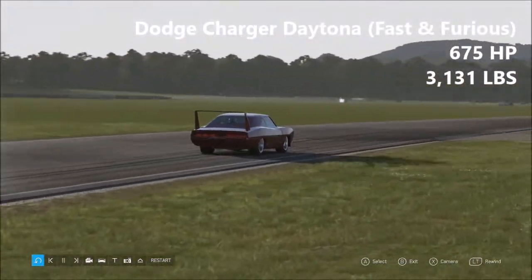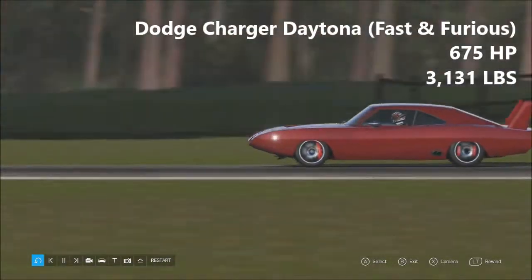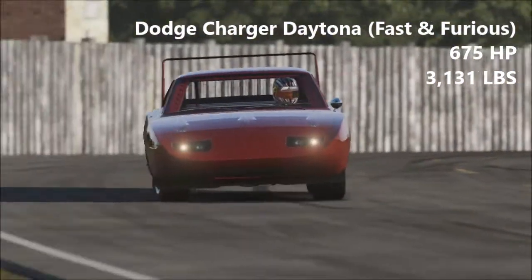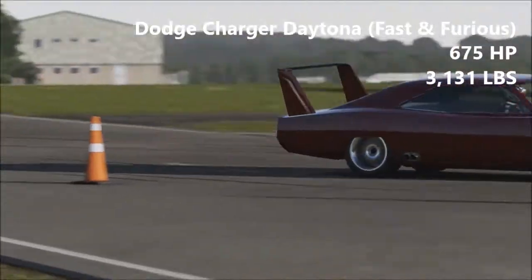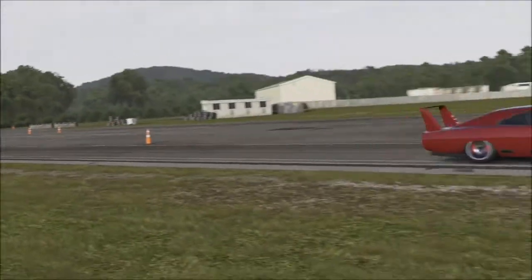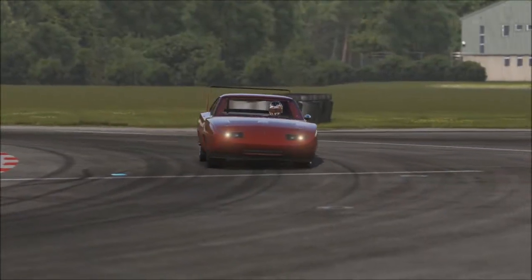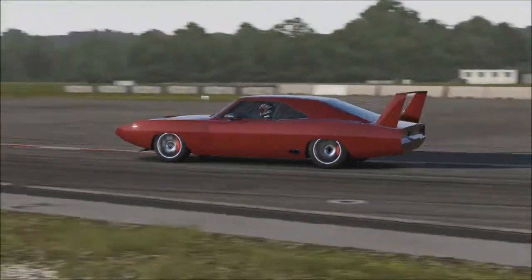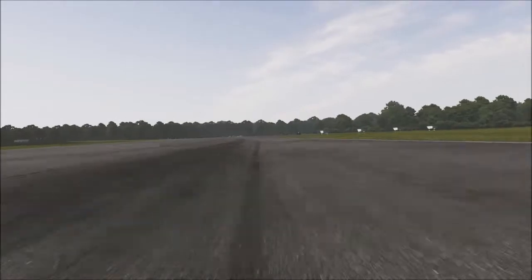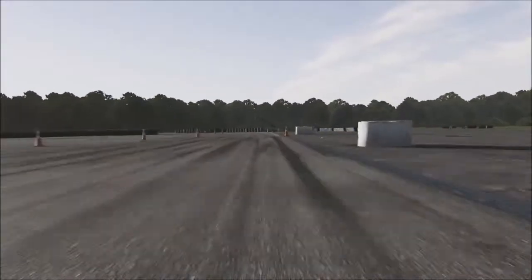Going from the biggest disappointment to the biggest surprise, this is the Dodge Charger Daytona. Again, from Fast & Furious 6 — this is Dom's car he uses in one of the street races. 675 horsepower, 3,131 pounds. The Daytona — I was expecting this thing to be an absolute handful. It's a muscle car, which normally doesn't mean very good things, and it's also from the 70s. I had just driven the Escort and I was assuming this would have a similar thing. I was so wrong about this car — it is, honestly, a fantastic handling car. I really love this thing.